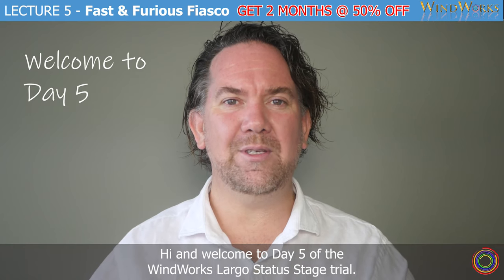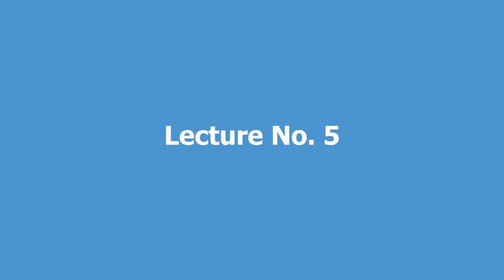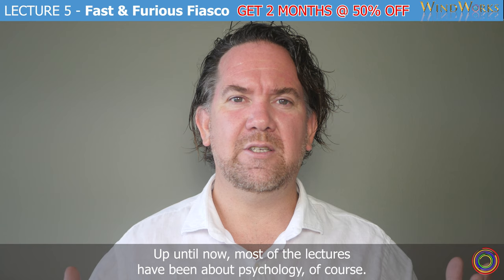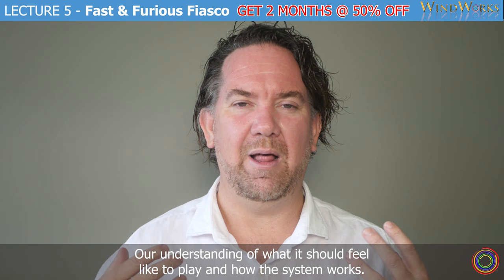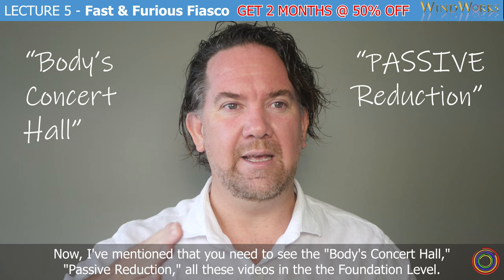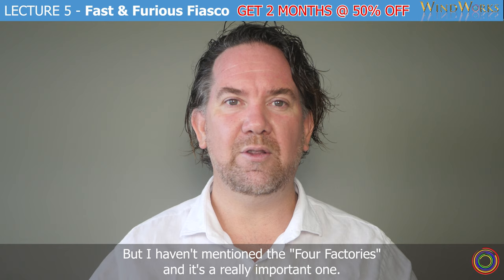Hi, and welcome to day five of the Windworks Largo Stata Stage Trial. This is lecture number five. Up until now, most of the lectures have been about psychology — our understanding of what it should feel like to play and how the system works. I've mentioned that you need to see the body's concert hall and passive reduction videos in the foundation level, but I haven't mentioned the four factories, and it's a really important one.